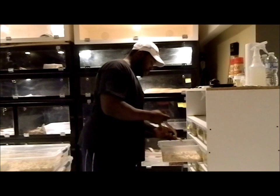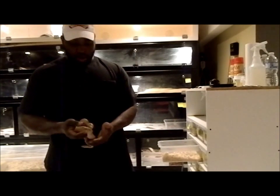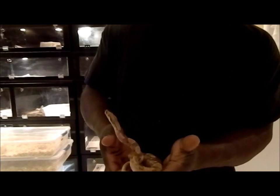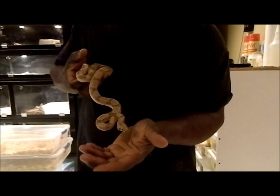This is an animal that I got from down in the States. It's a ghost, possible het for blood, possible het for albino. Gorgeous male, he's fast. Can't complain — great feeder. Hopefully he proves out. He probably won't be used next season but we'll see what happens.